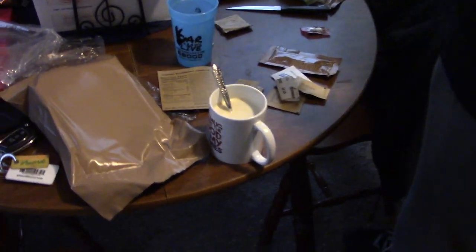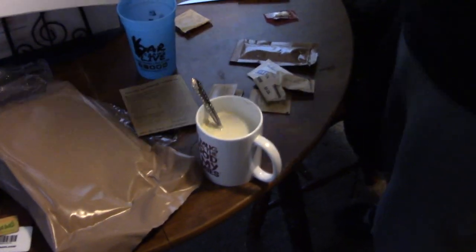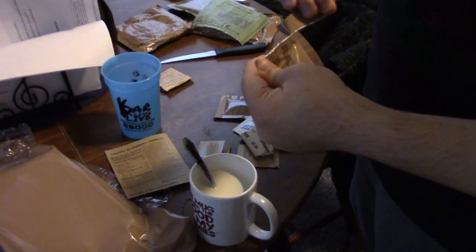I didn't put any sugar or anything in it and I don't even like black coffee. It doesn't really have much taste — it's just very bland. There's not really anything to taste there. Go ahead and put some creamer — this is creamer. Which I don't need that much creamer.